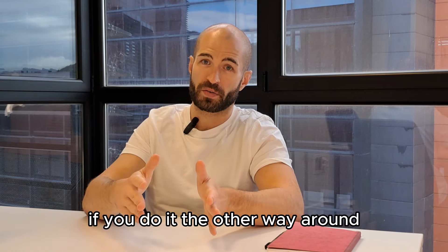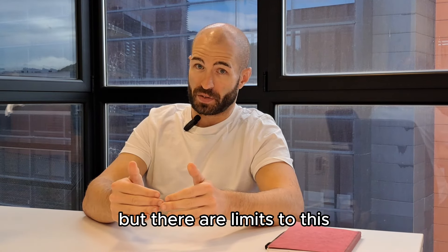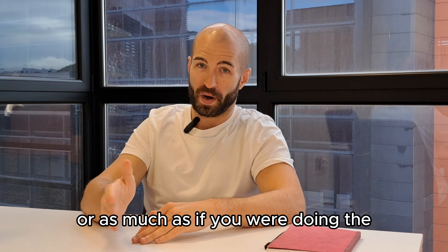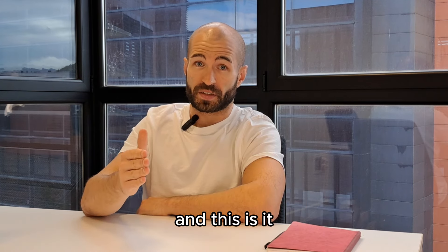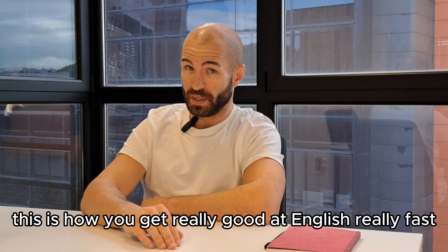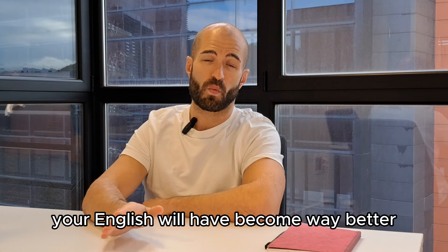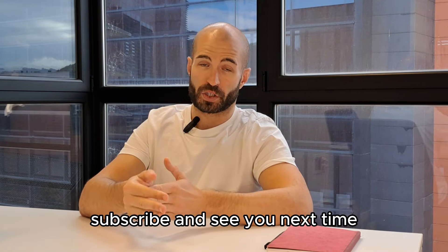And this is it — this is how you get really good at English really fast. Do all these exercises every single day and in a few weeks your English will have become way better. If you like this video, like, share, subscribe, and see you next time.